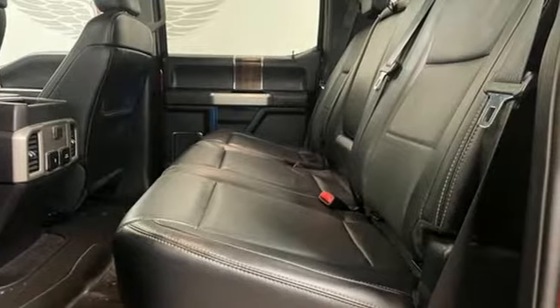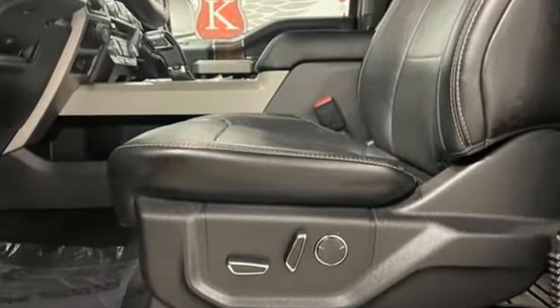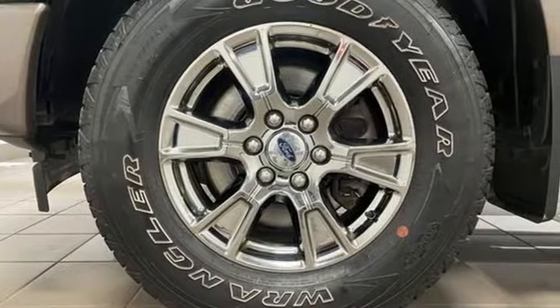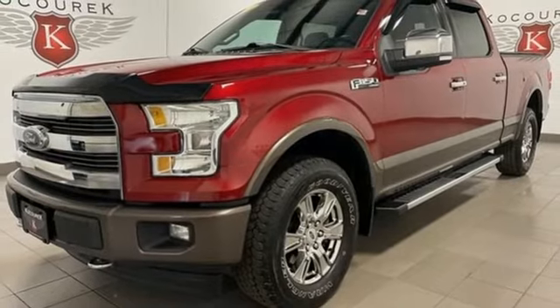Auto-dimming rear view mirror, Wi-Fi hotspot, front heated and ventilated leather split bench seats, Bluetooth wireless audio streaming, EcoBoost engine, dual zone climate control.